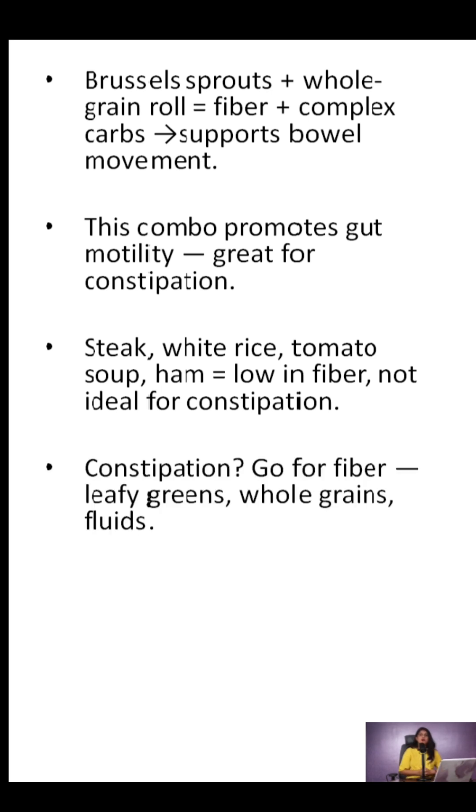NCLEX nugget: for constipation, fiber is your best friend. Think leafy greens, whole grains, and lots of fluids.